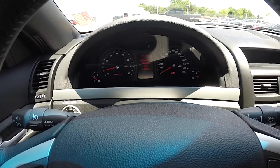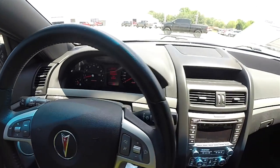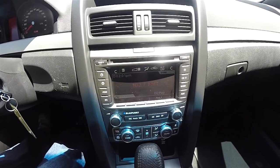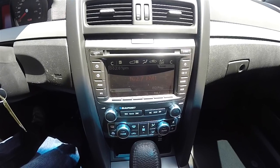This vehicle currently has 134,336 miles on it. Moving down the center stack, it features the premium Blaupunkt 11-speaker audio system with two subwoofers.